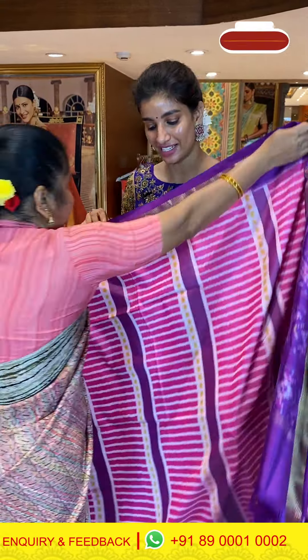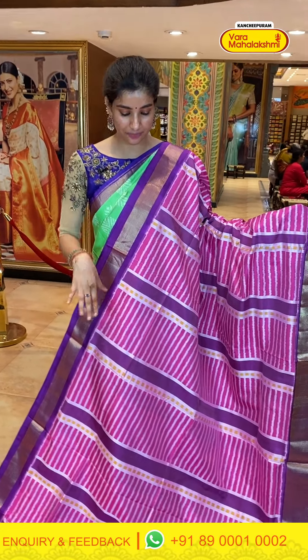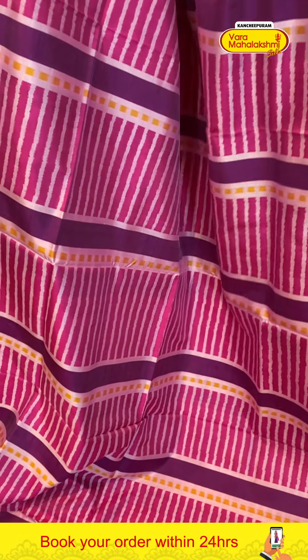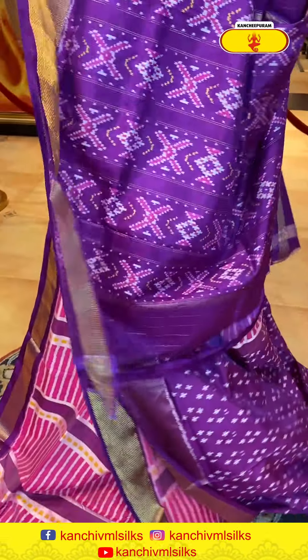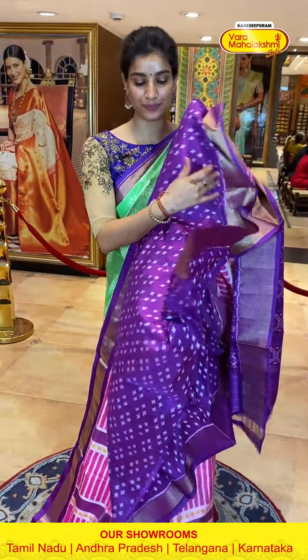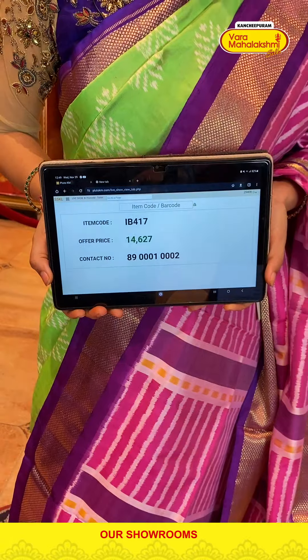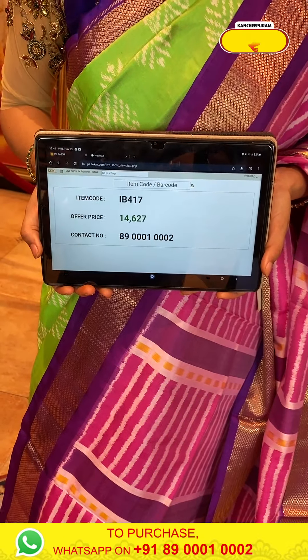Let's see the next one with a very cute color — baby pink and lightish purple color touch. There are linings — horizontal and vertical lines on it. Purple color elegant border with ikat weaves. With this, ikat patch on the pallu, and the ikat blouse as well. Code IB417, price ₹14,627. Click a screenshot and send to our number.